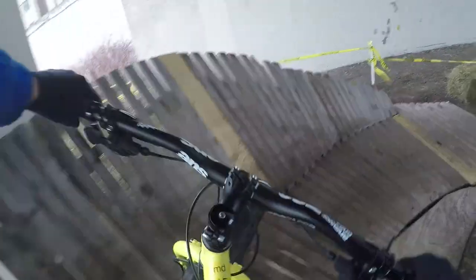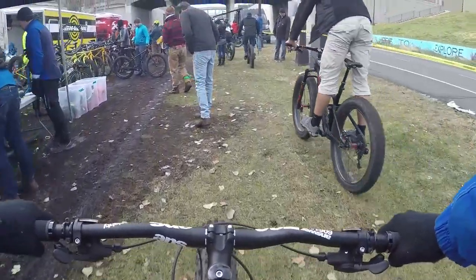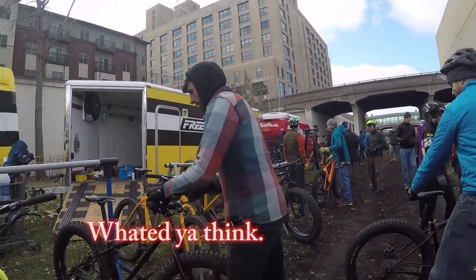It's really cool to ride on this wall ride. I've never actually ridden on one of these things before. It's kind of cool to do that on a fat bike. What do you think? It's different.